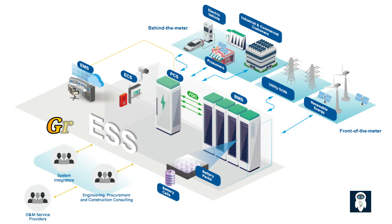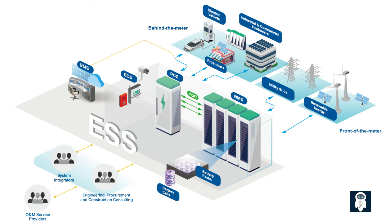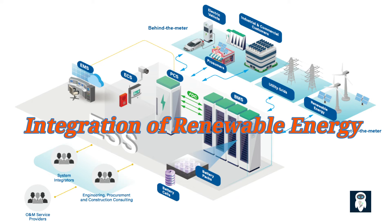BESS plays a crucial role in stabilizing the power grid by providing frequency regulation and voltage support. They can respond rapidly to fluctuations in supply and demand, ensuring a stable and reliable electricity flow. This helps to enhance grid stability and minimize the risk of blackouts or disruptions. BESS also facilitates the seamless integration of renewable energy sources, such as solar and wind power, into the grid. By storing excess energy during periods of high generation and releasing it when renewable sources are not actively producing, BESS helps to mitigate the variability and intermittency associated with renewables, ensuring a more consistent and reliable energy supply.